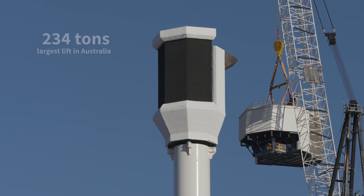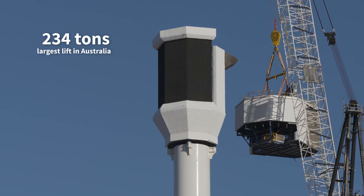And the top section, which is 234 tonnes, is understood to be the largest lift of its kind ever performed in Australia.